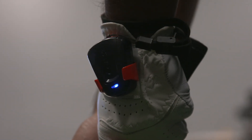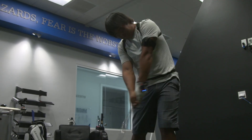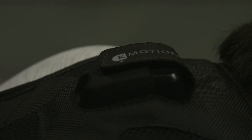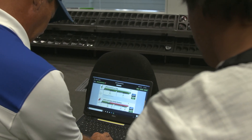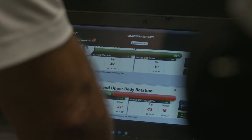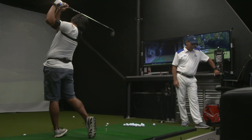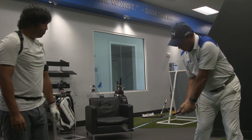We have KVEST 3D technology. This is a technology that has wireless sensors that we place on the body and it can track a golf swing. We can record the exact movements of what the body is doing, the sequence of the body, and the actual speed that the body is moving at rotationally.